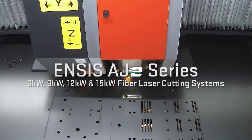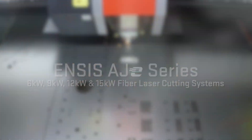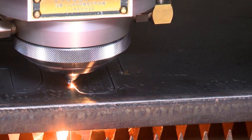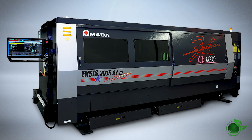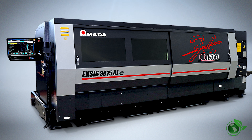Introducing Amada's NSYS AJE series fiber laser cutting systems with automatic collimation technology. The high-powered NSYS series consists of a revolutionary lineup of single-module fiber engines that include 6, 9, 12, and 15 kilowatts.